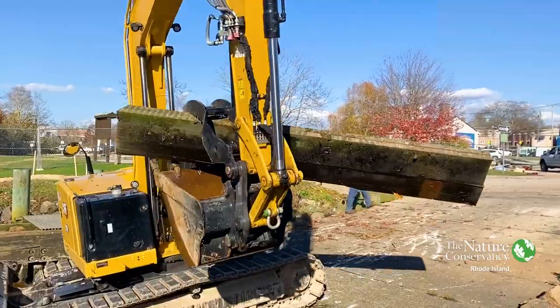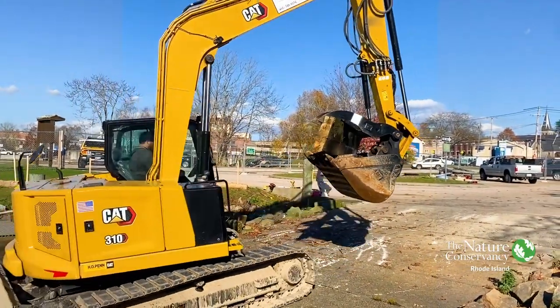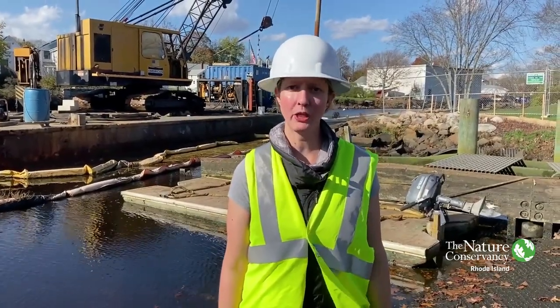This project is funded by excise taxes on boating and fishing gear, as well as saltwater angler license fees. We expect the boat ramp project to be finished around May of 2023.